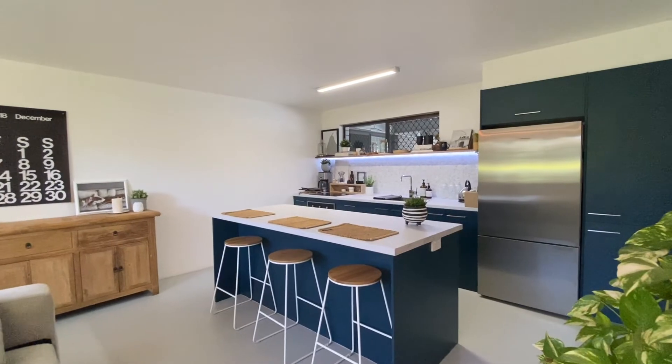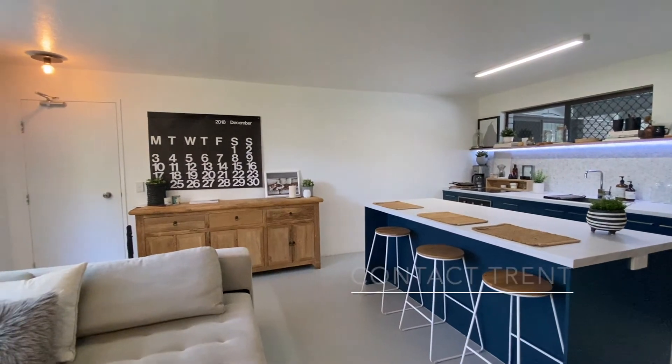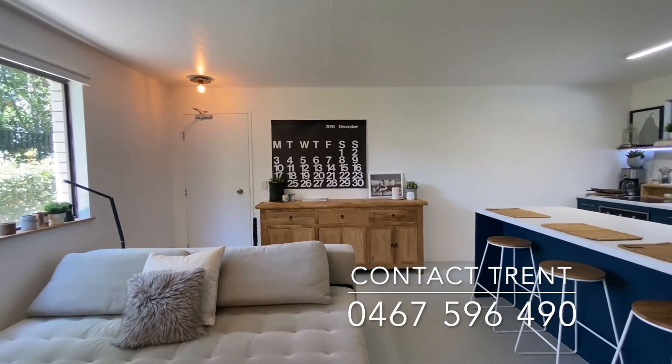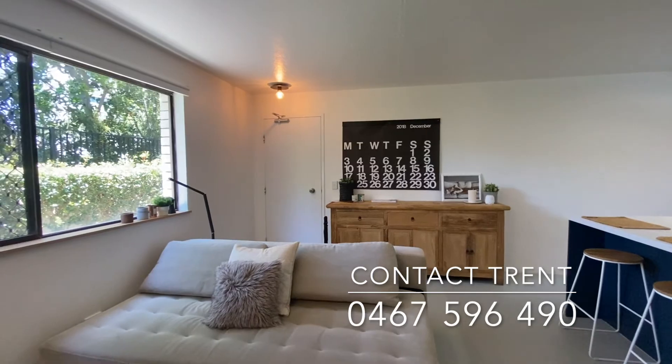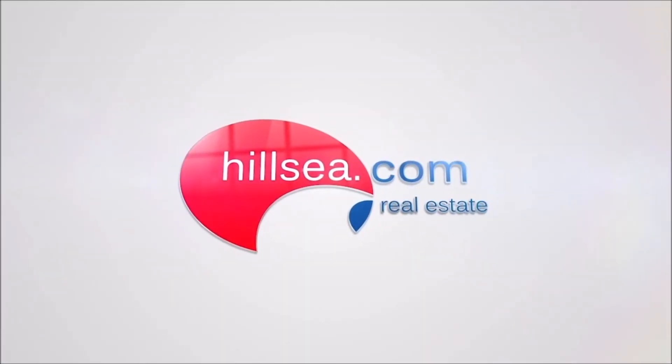its location is also impressive, with only a three-minute walk to the Broadwater, a short drive to cafes, shops and Parklands. You are in a prime Gold Coast location. To view, contact Trent Arthur, the exclusive listing agent.